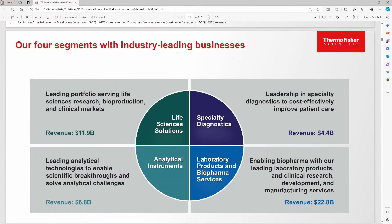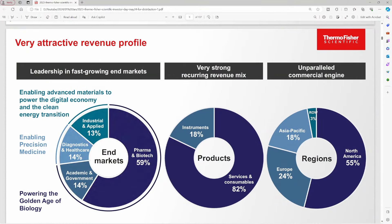The company is divided into four different business segments. First, they have their Life Sciences Solutions, which does about $12 billion a year in revenue. Second, they have Analytical Instruments, which is about $7 billion of their revenue. Third is Specialty Diagnostics, which is about $4.5 billion in revenue. And their largest segment is their Laboratory Products and Biopharma Services, coming in at around $23 billion. Their revenue is spread over different markets, including 59% in pharma and biotech, 14% in academic and government, 14% in diagnostics and healthcare, and 13% in industrial and applied. The majority of their products are services and consumables, which is about 82% of their total revenue, and the other 18% is made up of instruments.